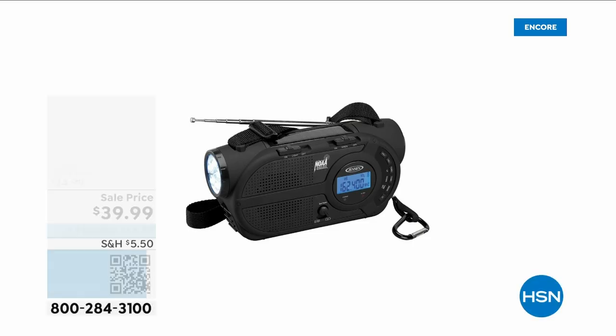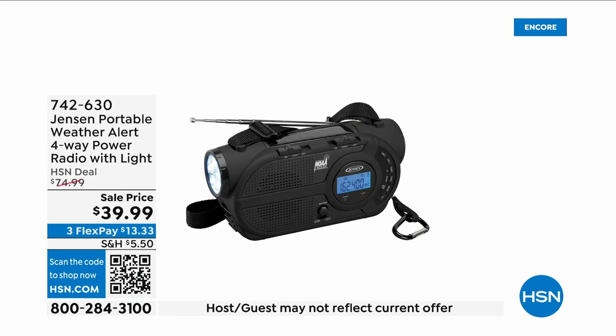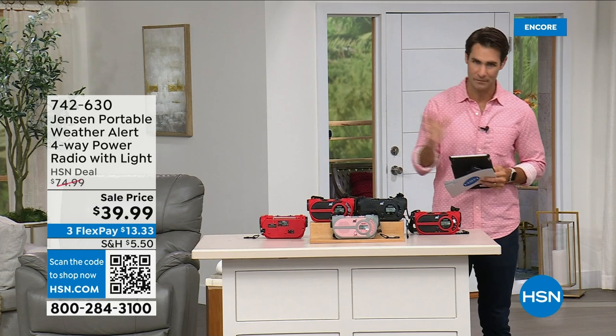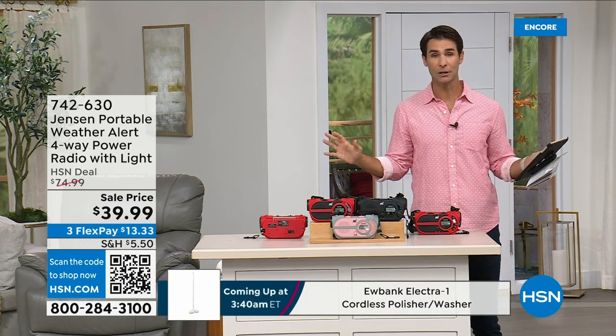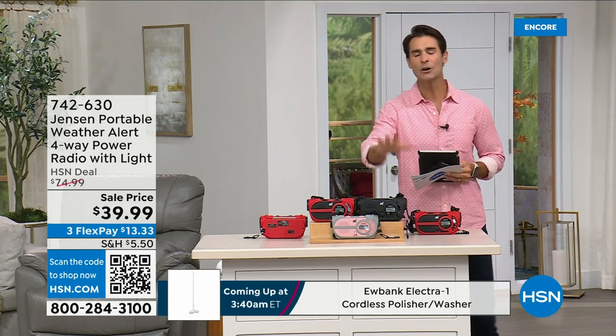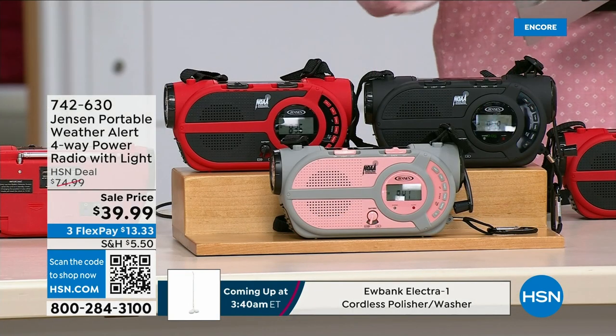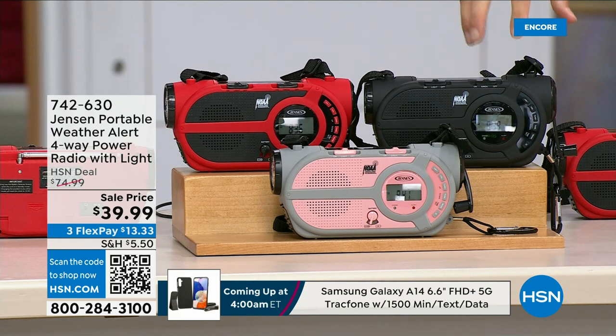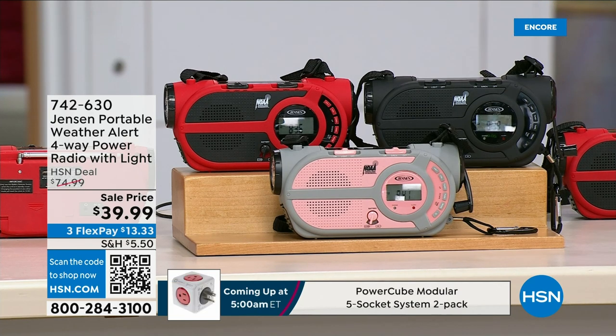There are major emergencies going on — major disasters, whether it's power outages, hurricanes, big storms — putting people in emergency situations. This is the ultimate in preparedness: the Jensen portable weather alert four-way power radio. You also have a flashlight on here. Whether you're out camping, hiking, or it's part of your emergency preparedness kit — it's your AM/FM radio.